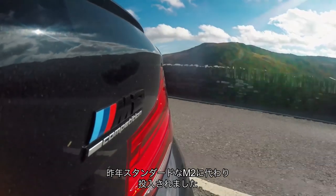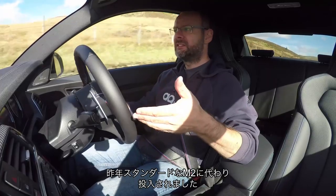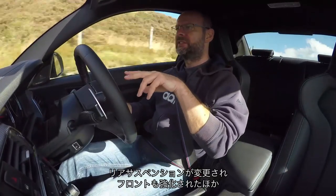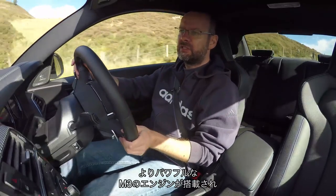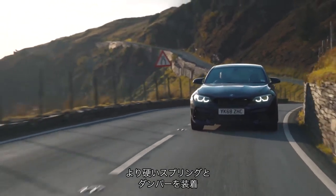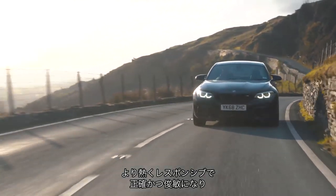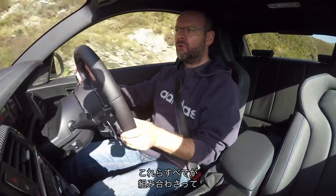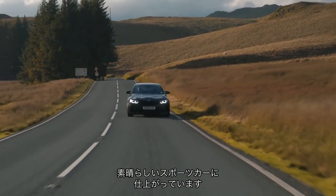The Competition bit is new about the M2. It was revised earlier this year, it replaces the standard M2, and it brings with it some rose-jointing in the rear suspension, bracing in the front, an M3 engine, more power, and slightly stiffer springs and dampers. It's keener, more focused, more responsive, more accurate, more agile — more of all of the things that make a great sports car.